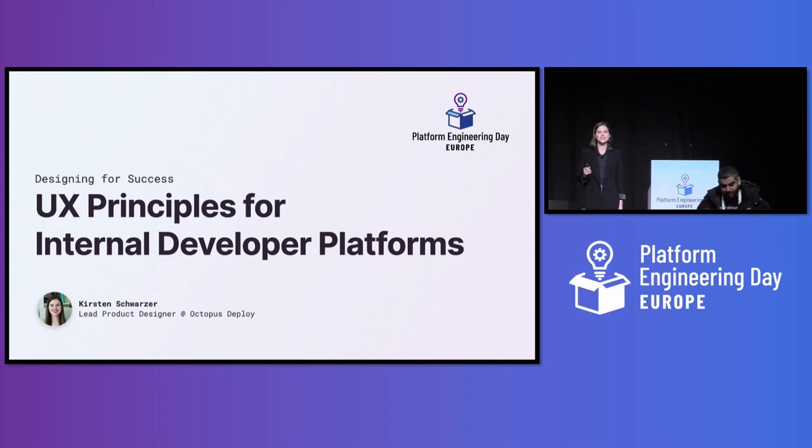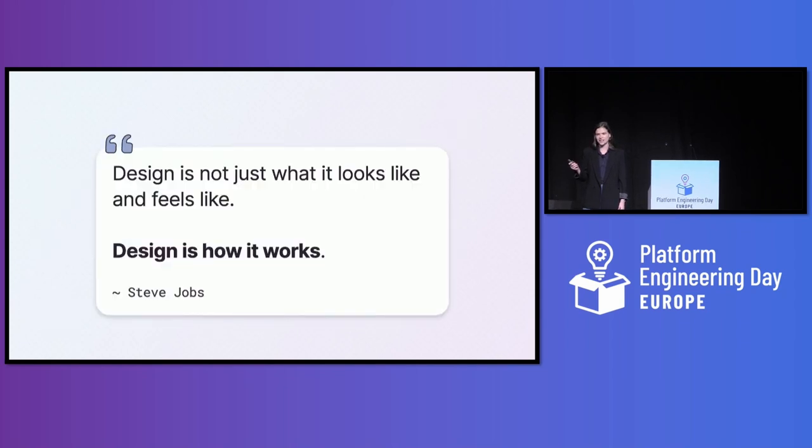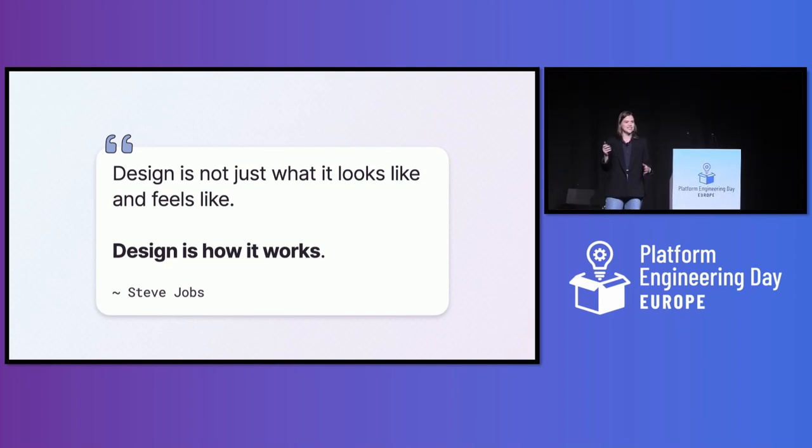In 2003, the New York Times interviewed Steve Jobs about the success of the iPod, and this was my favorite part of what he said: 'Design is not just what it looks like and feels like — design is how it works.' Since you're at Platform Engineering Day, I'm going to guess you probably don't consider yourself a designer. But if you're responsible for deciding how your organization's internal developer platform works, I want to convince you that you are actually doing design.